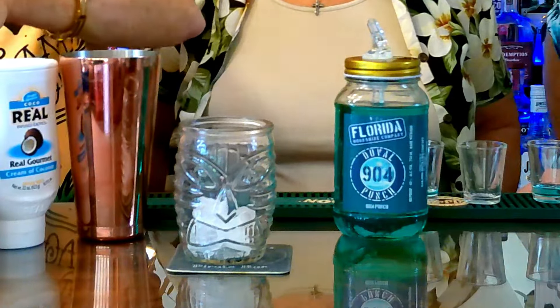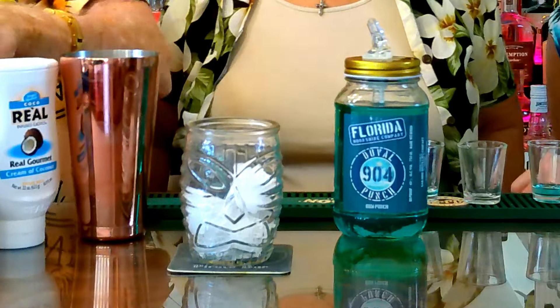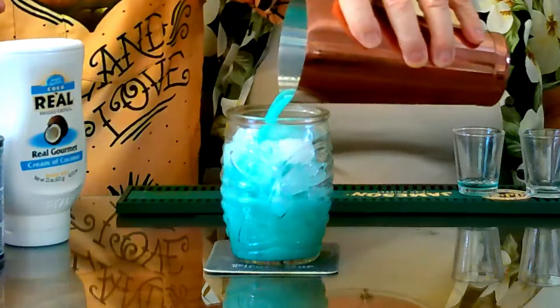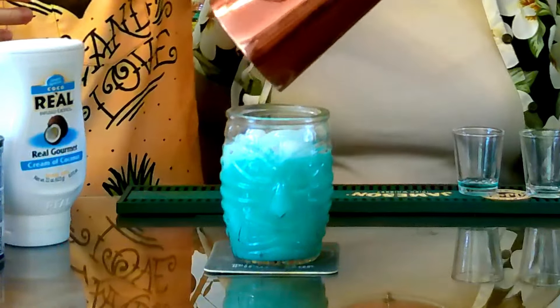Now, here's a little secret about tiki drinks. A lot of them come in a tiki mug — you can see my collection up here on the shelf. That's because a lot of mixing goes into tiki cocktails, and frankly they come out kind of a muddy brown, so they hide them behind the ceramic. This one's a gorgeous color. So we're going to load this baby up with some ice and feature this one in a glass tiki glass. This would work beautifully with crushed ice or cubes — we're just using cubes today. And we're going to pour that baby in there. Look at that gorgeous color. Wow, that's pretty! That is literally like the color of Tampa Bay.